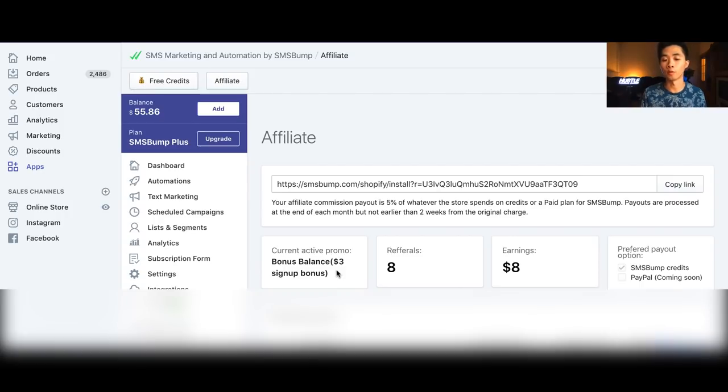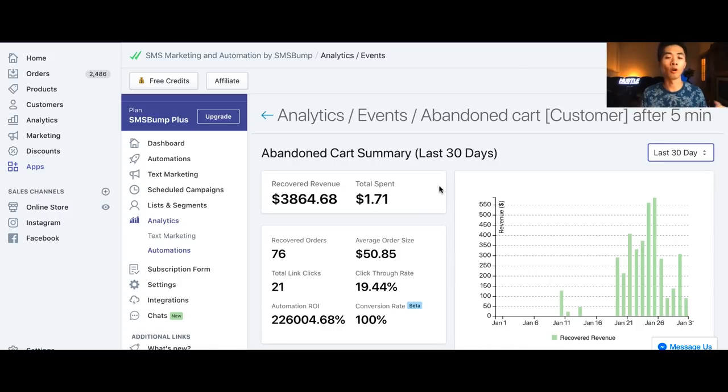I also have an exclusive link for you: if you download the app by yourself you get 30 cents free credit, but if you use my link you get $3 as a sign-up bonus credit. And as you can see, $3 goes a very long way — I spent just $1.70, less than two dollars, and made $4,000 back.